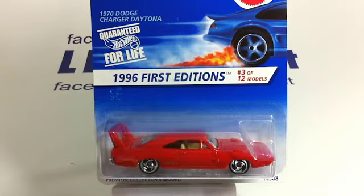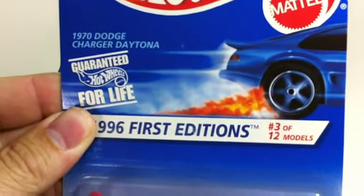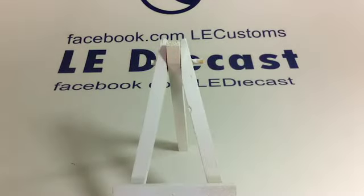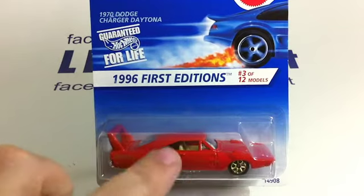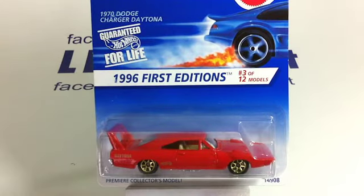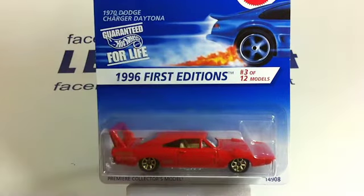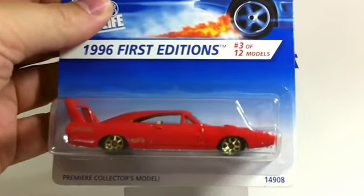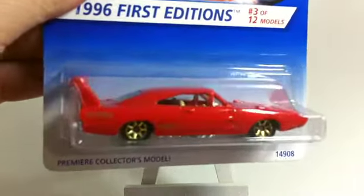'96 First Editions — I got a lot of these, I just love that car. Dodge Charger Daytona 1970 — that's the same year the Super Bird came out. Remember the story on the Super Bird: they really only put the Super Bird in production to sell off the lot so they could race in NASCAR, and this was the car they were working from. They do look very similar — I just love both those cars.